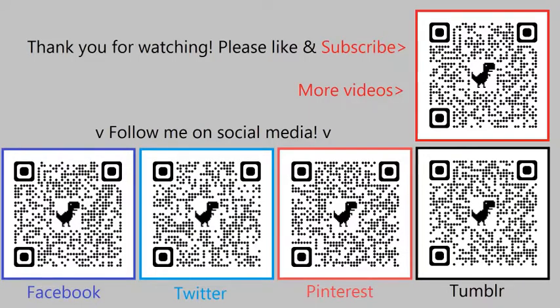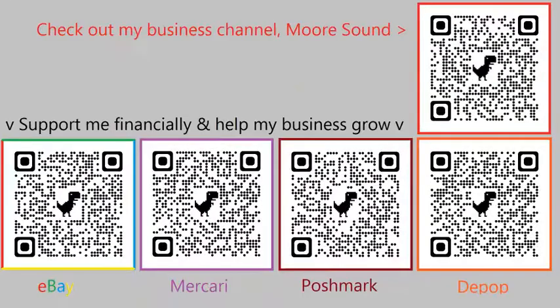Thank you for watching. Don't forget to like, share, and subscribe. You can follow me on social media by scanning the QR codes on your screen or click the links in the description. If you would like to support me financially or check out my business channel, More Sound, you can scan the QR codes on your screen or click the links in the description. Goodbye. This is Gare Moore, signing off. I'll see you next time.